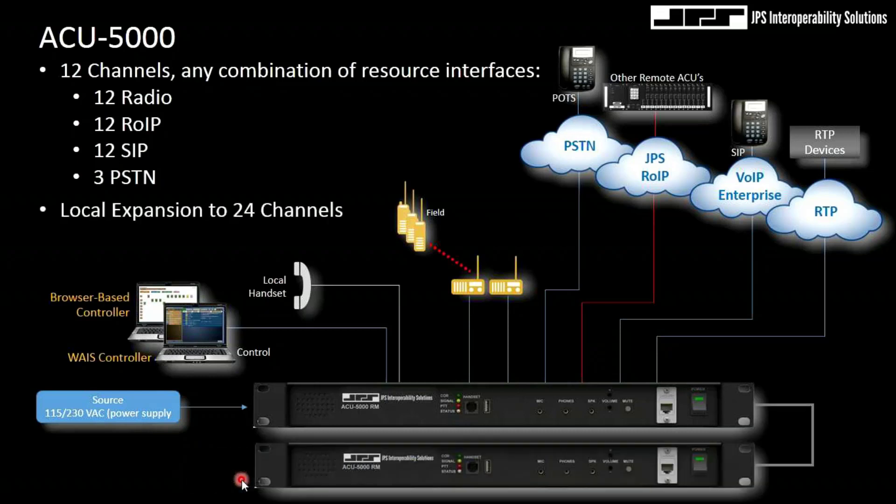This is license-enabled and I can also piggyback two units by using a localized network to support up to 24 channels, or 26 if I include the localized handsets.